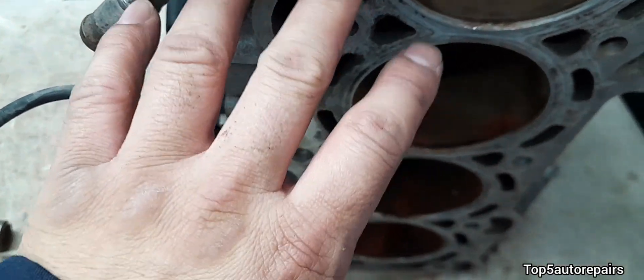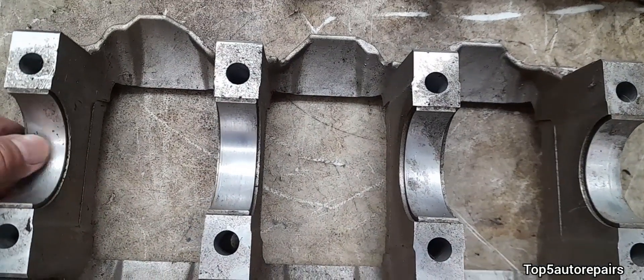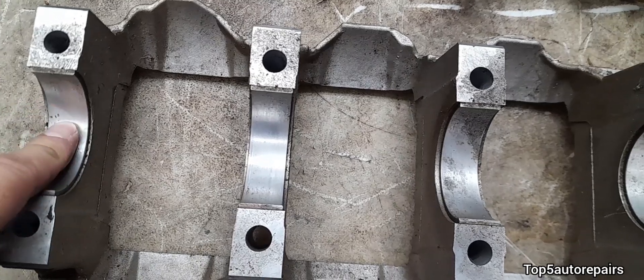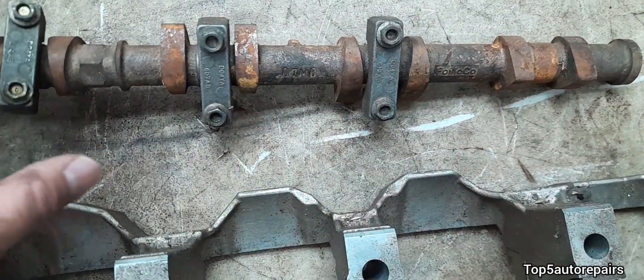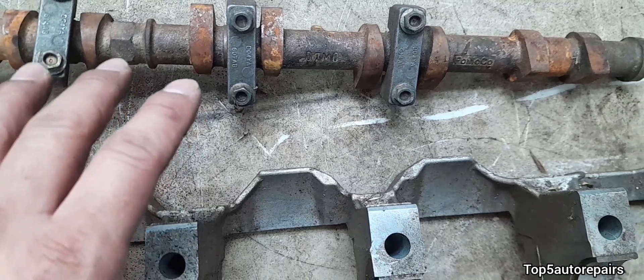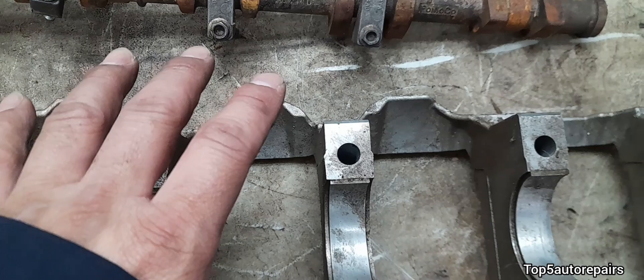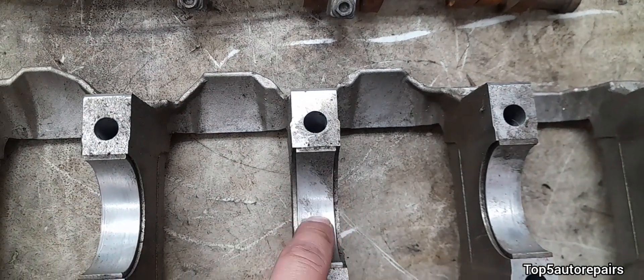Engine sludge can clog oil passages. It can restrict oil flow going to the engine bearings — for example, it can restrict engine oil going to the main bearings and to the camshaft bearings. And when the bearings do not get enough engine oil, it will cause increased friction, and this can cause your engine to prematurely fail.